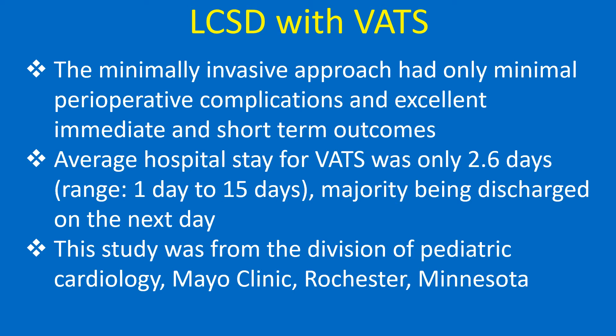Average hospital stay for VATS was only 2.6 days, with the majority being discharged on the next day. This study was from the Division of Pediatric Cardiology, Mayo Clinic, Rochester, Minnesota.